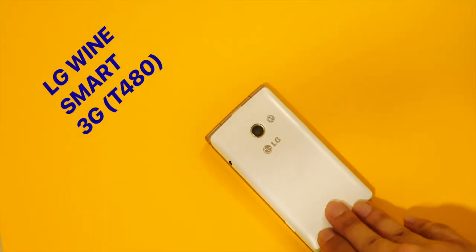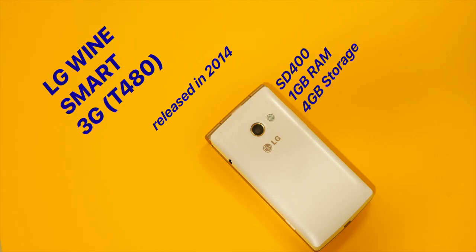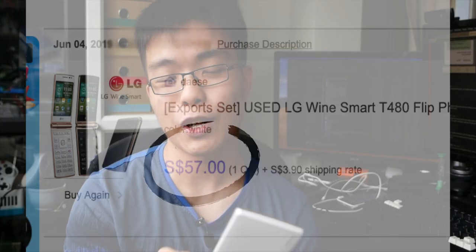This LG WineSmart 3G is actually a 2014 low-to-mid-range phone, and I still paid $40 for it. Great financial decisions, yo.